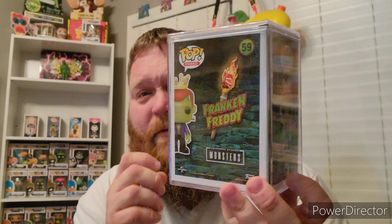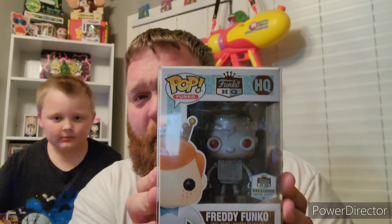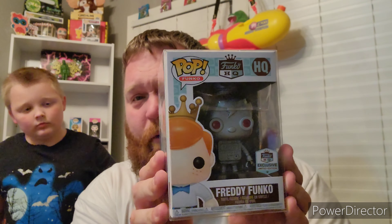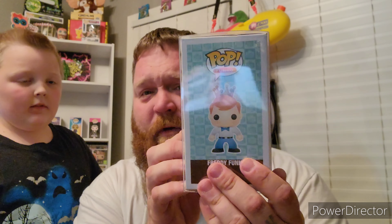The little collector had to step away for a second to get a drink of water. Next we have the Funko HQ Exclusive — it is Freddy Funko as the silver or gray space robot. Absolutely amazing figure.